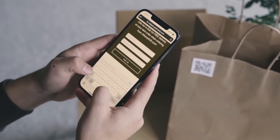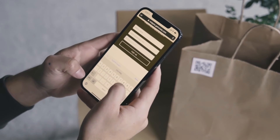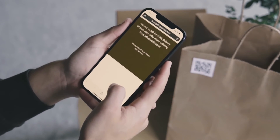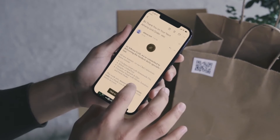Here's how it works: a QR code on third-party takeout packaging prompts guests to scan for a special offer. Guests fill out a quick form and an email is triggered by Wisely with an incentive redeemable when the guest orders direct.